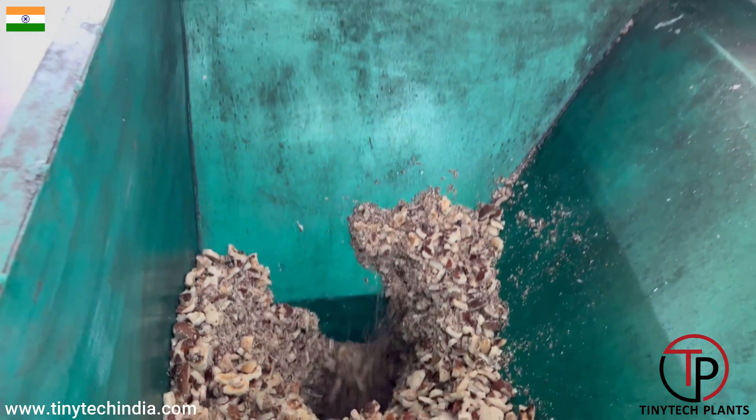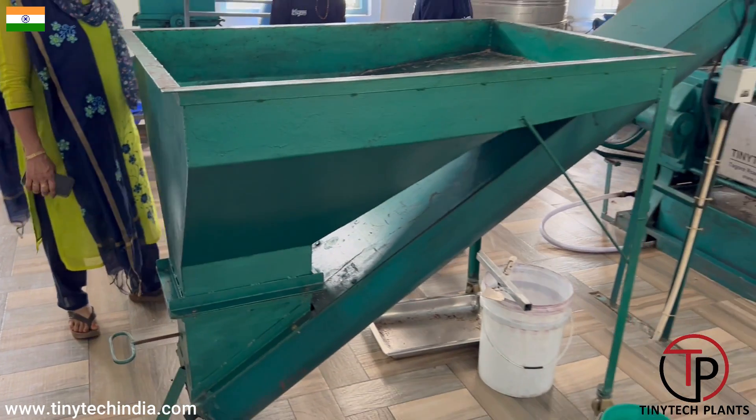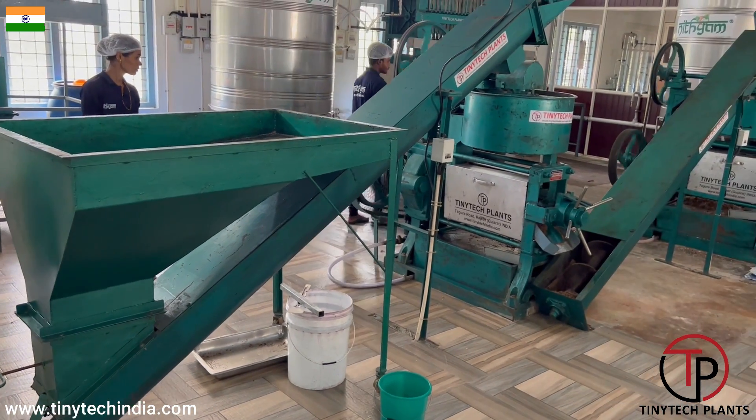This plant is a 5-ton crushing capacity copra plant in 24 hours, with 2 expellers working.